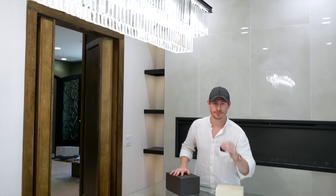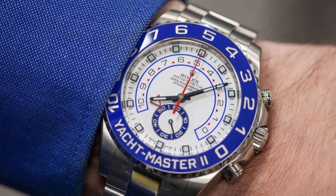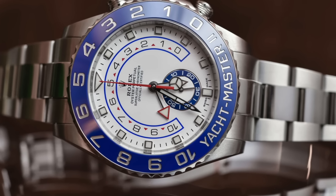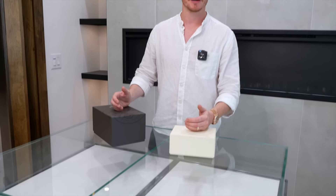Today we actually got three watches, and one of them is already sold — that was the 116680, the stainless steel Yacht Master II 42 millimeter, discontinued. So if you're wanting to get that watch, I'd probably jump on it because I don't think it's going to be coming back anytime soon, if at all.